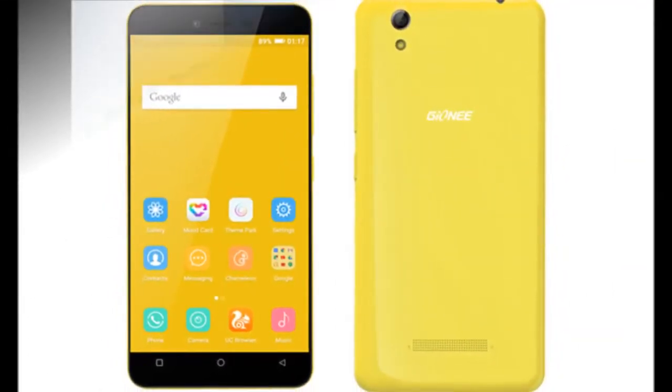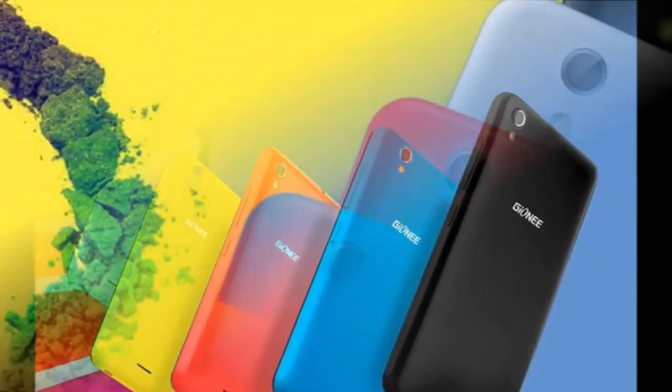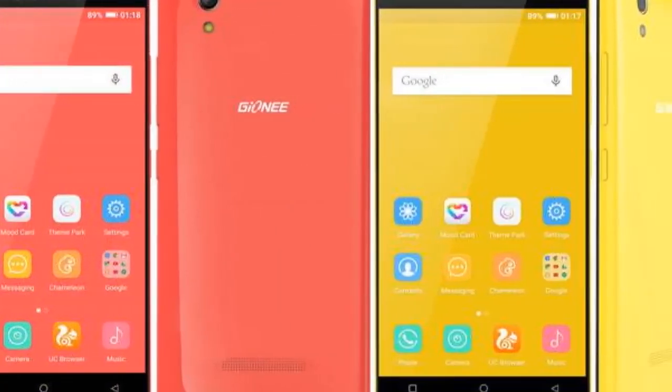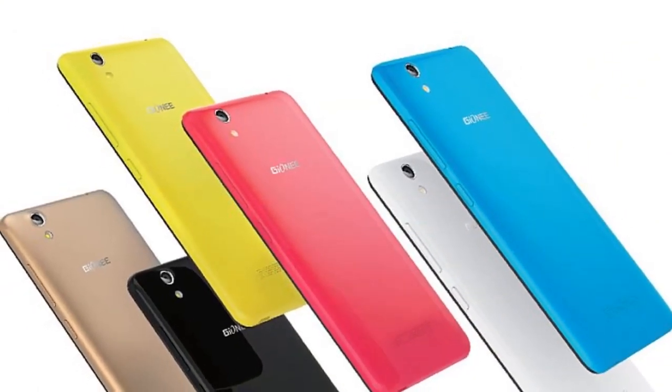For specifications, the Gionee Pioneer P5L 2016 features a 5-inch HD (720x1280 pixels) display. The Android 5.1 Lollipop-based smartphone runs Amigo 3.1 UI on top. The dual-SIM smartphone is powered by a 1.3GHz quad-core processor clubbed with 1GB of RAM.